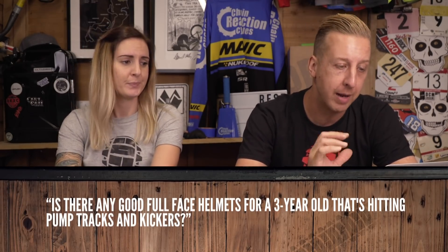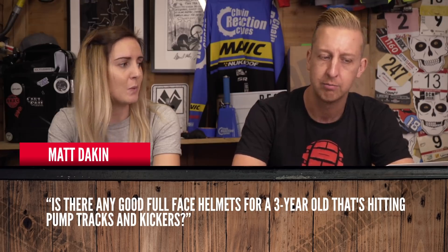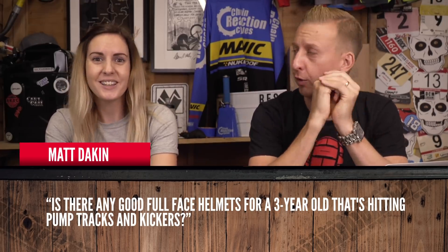Next up, Matt Dakin Photography and Videography asks: are there any good full face helmets for a three-year-old hitting up pump tracks and kickers? Sounds like a pretty rad three-year-old! There are actually a number of brands that do children's specific mountain bike helmets, both full face and trail lids. Take a look at O'Neill, Fly, and Mongoose as well. With children's heads, just measure the circumference — they may not need toddler specific, but youth or even adult. Personally I'd go for O'Neill, so you'd be like a little mini Greg Minnow.